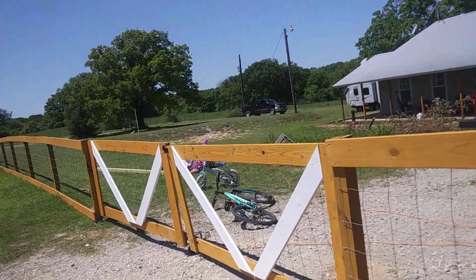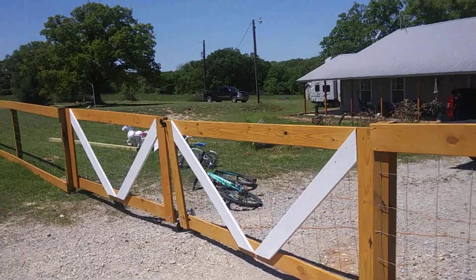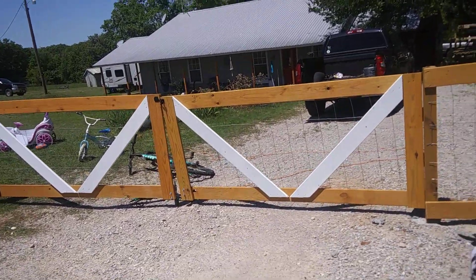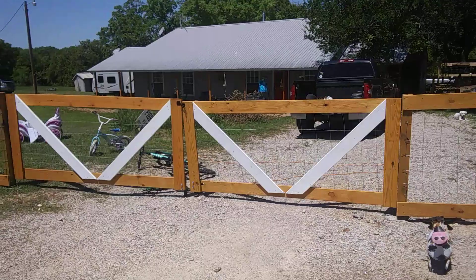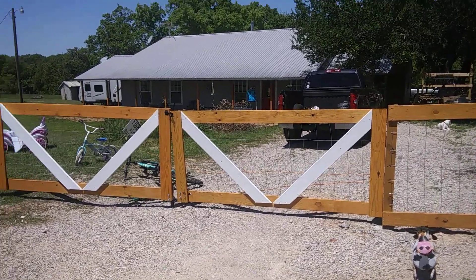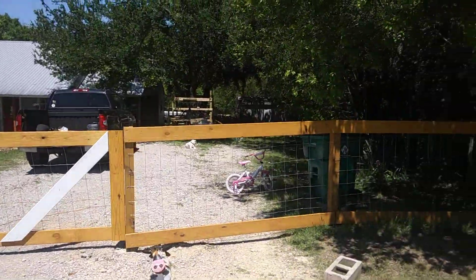I put two gates in — there's the first gate. It turned out to be a pretty much a perfect W, as you can see. When we were doing the bracing like that, we didn't really realize it was going to turn out like that. Once we saw the W, he decided to paint them white so they'd stand out — big old W right there.